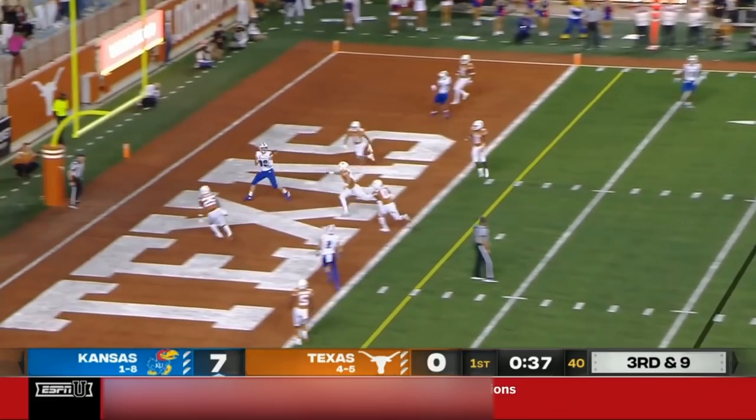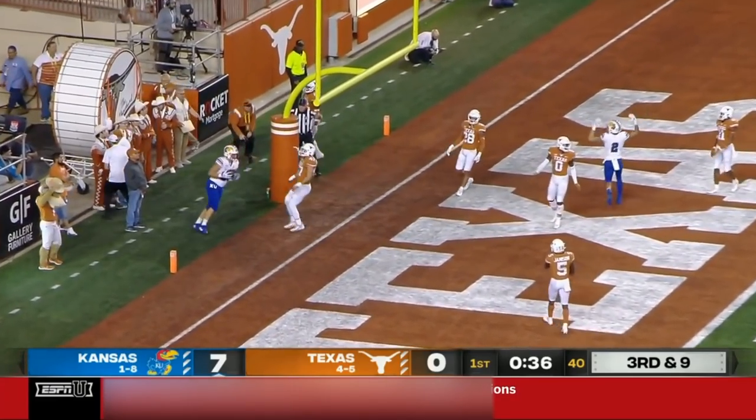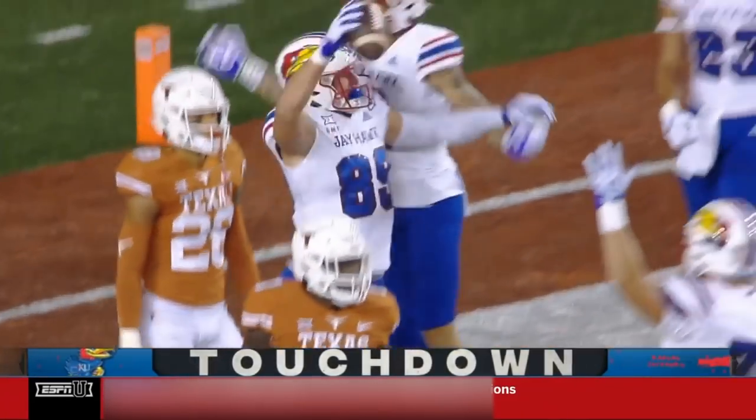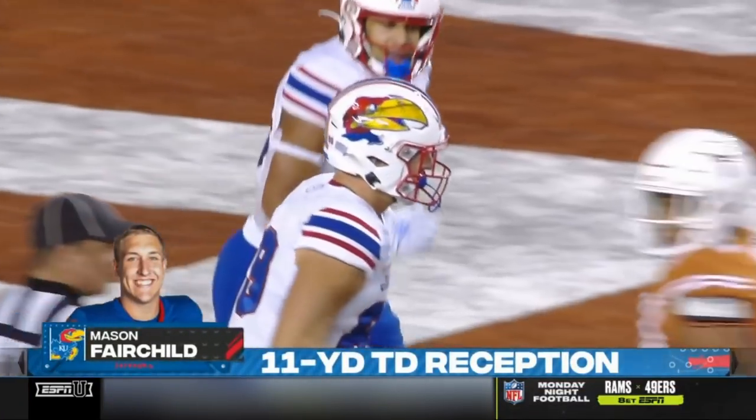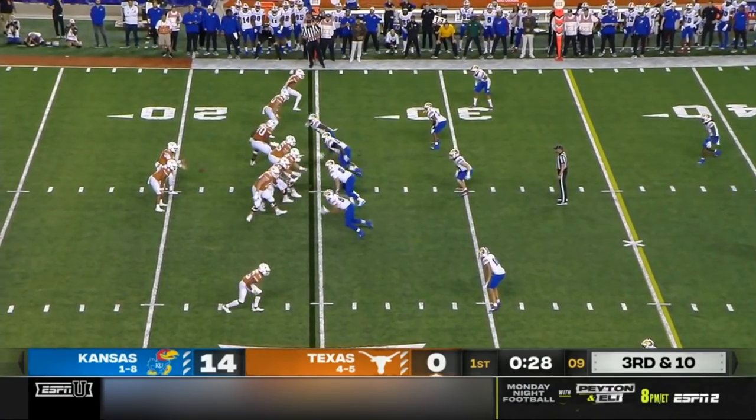Daniels heaves it to the end zone and caught for the touchdown! Mason Fairchild — his first scoring grab of the season — after the fumble by Thompson.